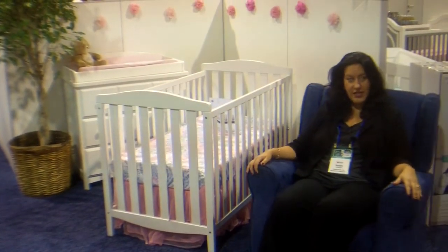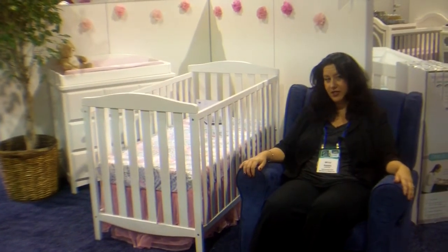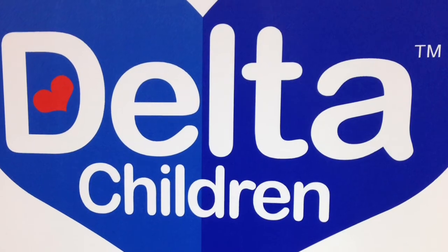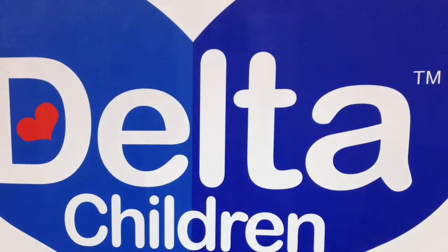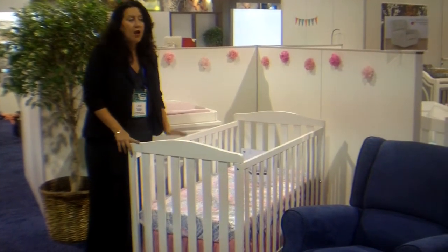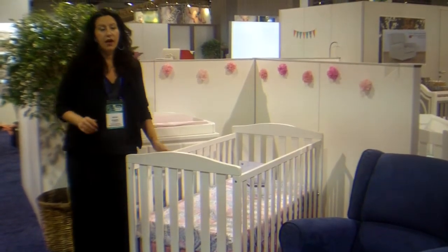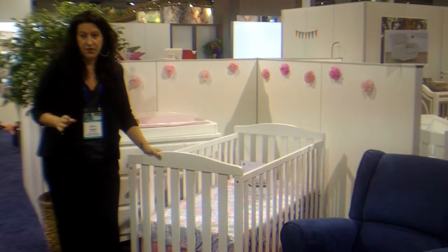Hey, it's Natalie Diaz with Twiniversity. I am here at the Delta Children's booth at the ABC Expo 2014 and I got something that I think you should see. I wanted to show you guys the Capri crib. I don't know how many of you have read my book, What to Do When You're Having Two, but in the book I always talk about buying cribs and how to look for a crib that's best for your twins.